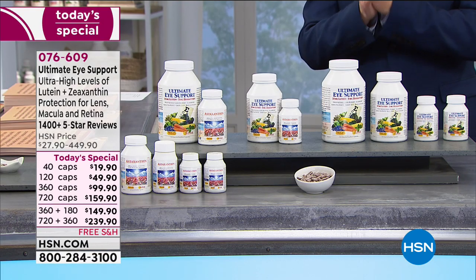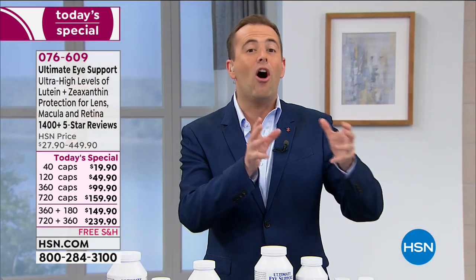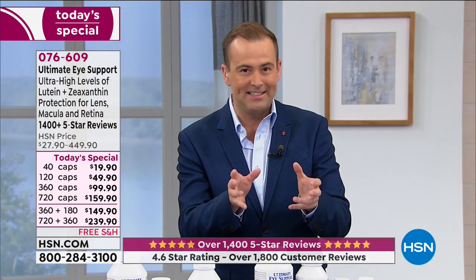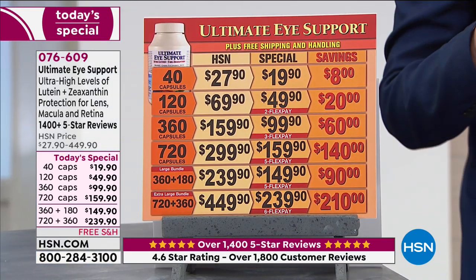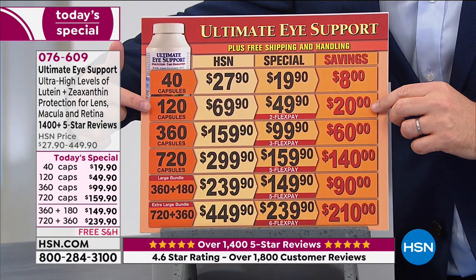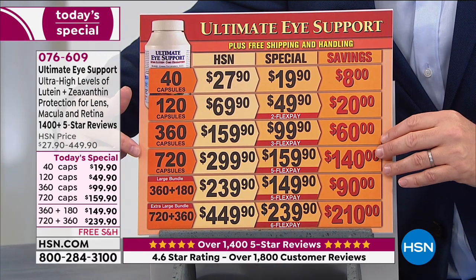I've been taking this now for over two years and I would not be without it. I want to let you know what we have and what we are offering tonight because this is an exciting deal. When we look at the pricing chart, you'll see for Ultimate Eye we're doing a 40 caps, a 120, a 360, and a 720 — really significant savings.